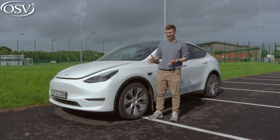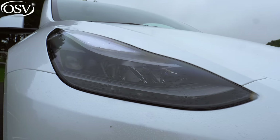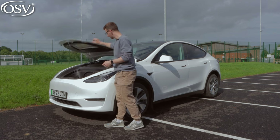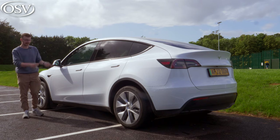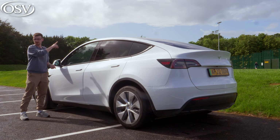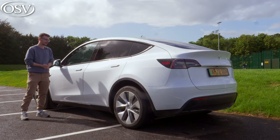Starting with that front end, there's not much to say because it's basically a Model 3 - you've got the cat-like headlights and that long swooping bonnet. We've popped it open to show you the front boot, which rewards you with 117 liters of space, perfect for your fast charging cables. The raised ride height has resulted in a taller roofline.